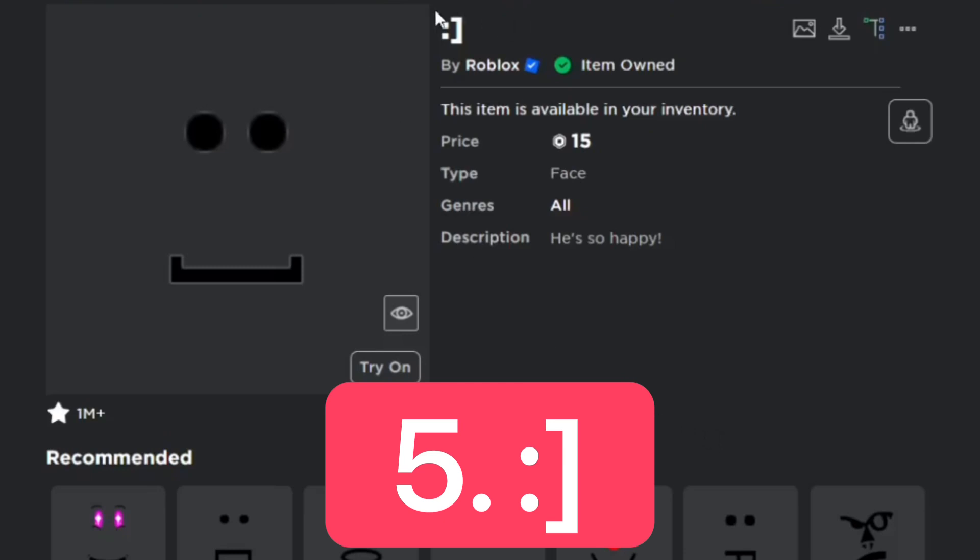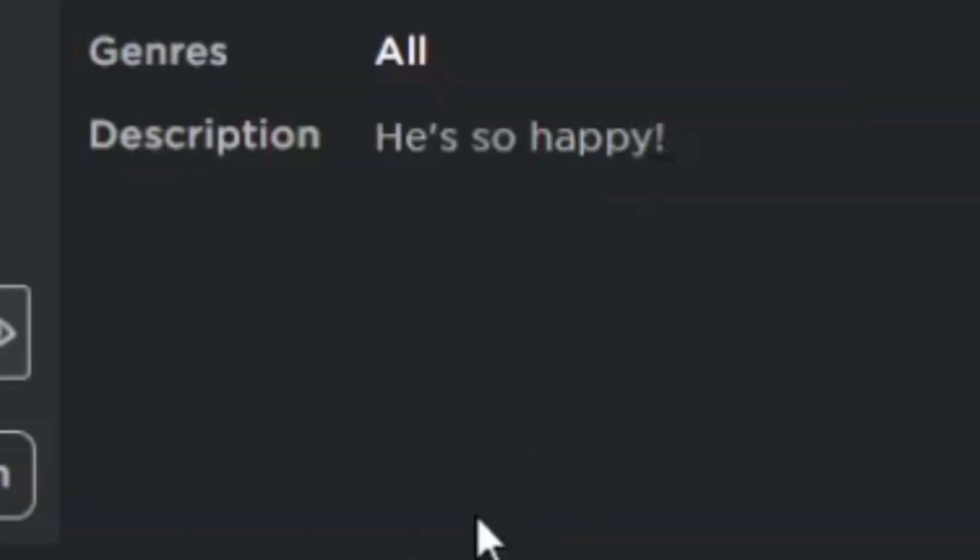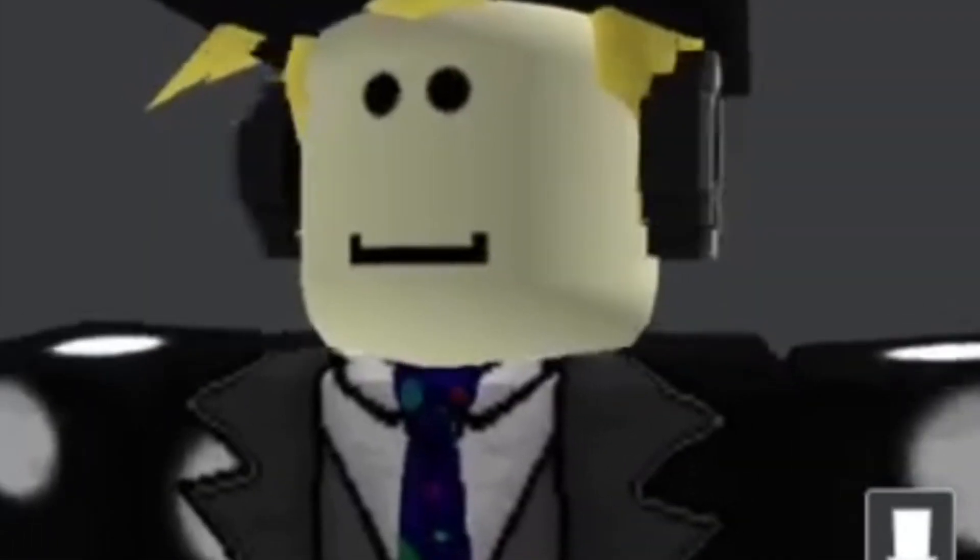For number 5, we have this calm face. I don't know how to actually pronounce this — it's selling for 15 Robux. The description is 'he's so happy,' and here's what it looks like on the avatar. Looks pretty nice.